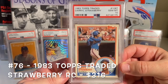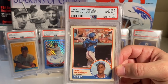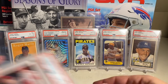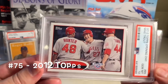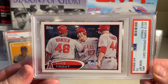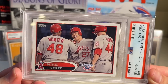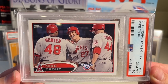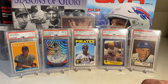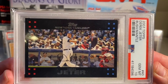Next up is the 1983 Topps Traded Darryl Strawberry in a PSA 10 — I believe this is new to the collection since my last video. I picked it up last year when I went on an '80s binge. At number 75 is the Mike Trout 2012 Opening Day in a PSA 10. For some reason, the 2012 Topps base PSA 10 Trout did not make the top 100, but the Opening Day did — I always found it interesting that the Opening Day is going for more than the base Topps.